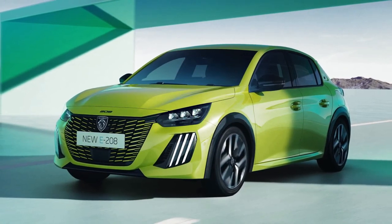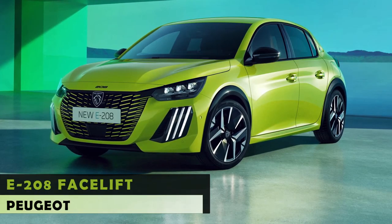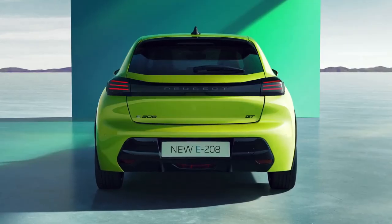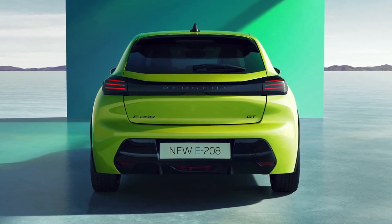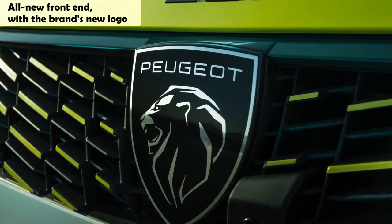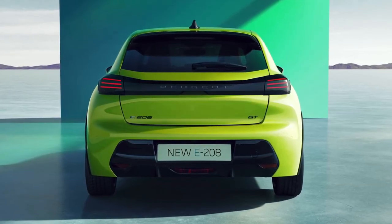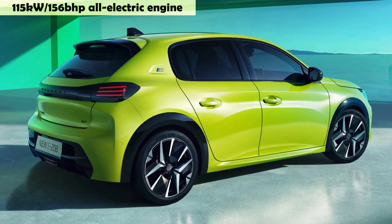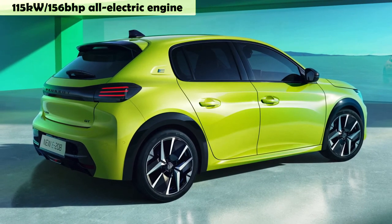This new face was originally introduced on the 9X8 endurance race car, before the restyled 508 sedan and wagon became the first road cars to adopt the revised front fascia. Peugeot also has fresh 16 and 17-inch diamond-cut alloy wheel designs with a two-tone finish, hiding the four lug nuts behind an X-shaped center cap with the new corporate logo.